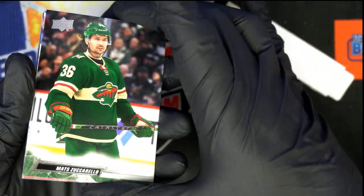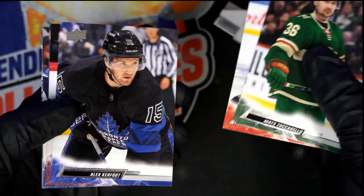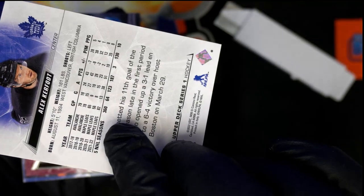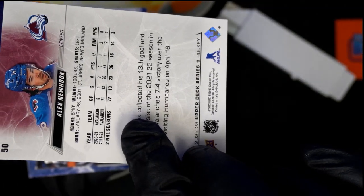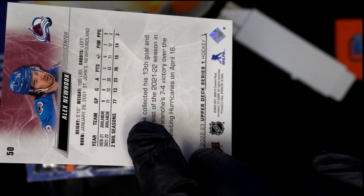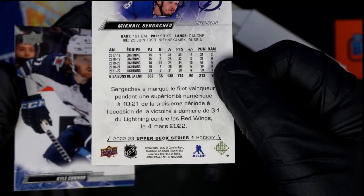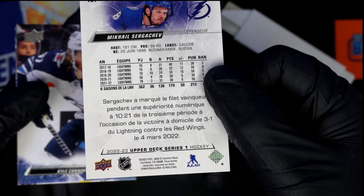I didn't see an insert. That usually means we have a French card. Let's go back to them and see if we have French. Let's check the backs. Oh, that's American. That is... American. Oh wait a second, that's not American — that's French.